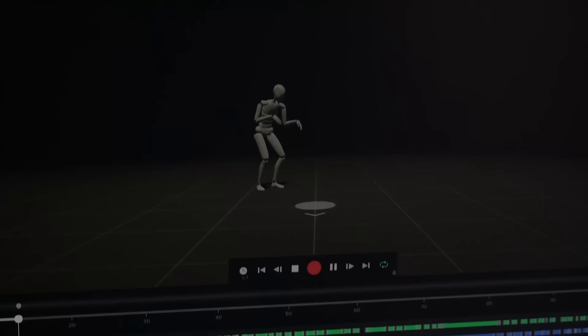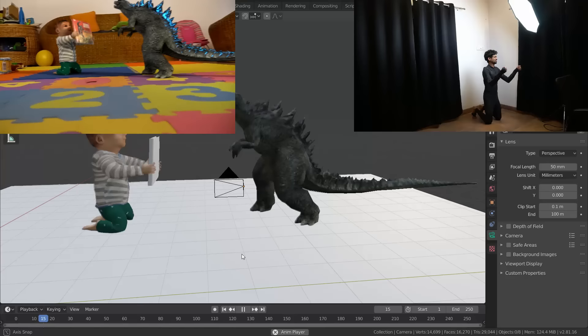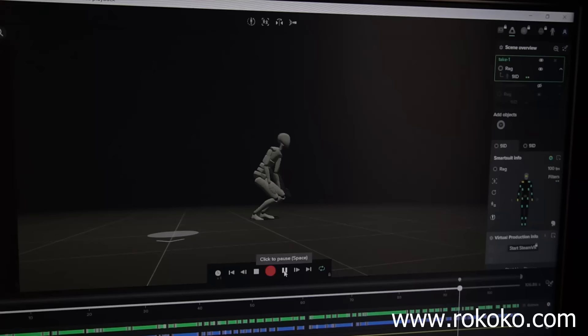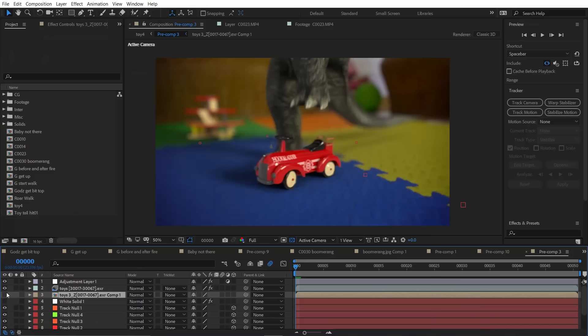We used a motion capture suit by Rokoko to drive the animation for the characters. So instead of having to animate it manually by hand, I can just act it out and simply apply the motion to the CG characters. This suit doesn't have any markers and it connects to my computer via WiFi, so it's very easy to set up and get it working. This makes the animation process so much better, quicker, and fun.